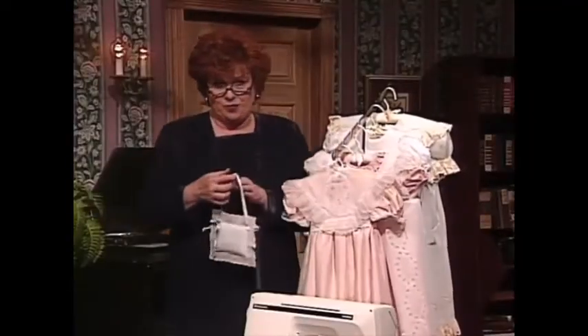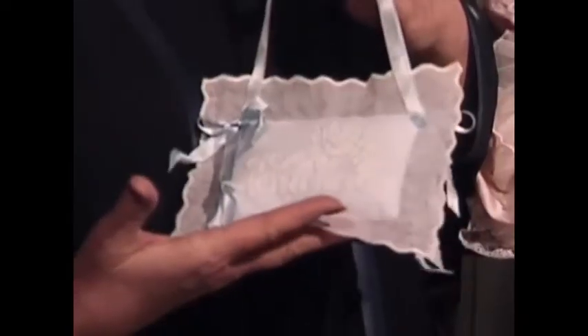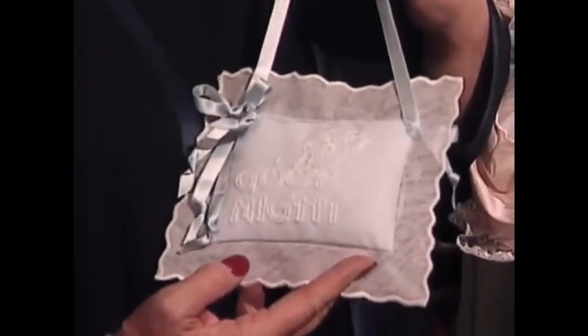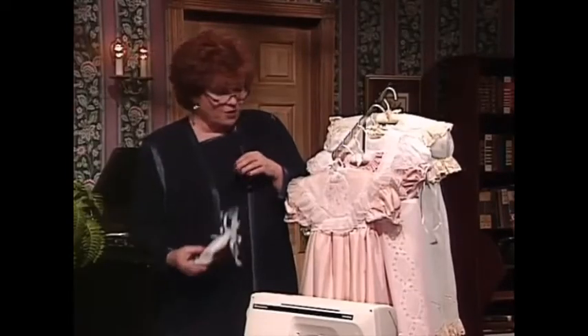This is such an adorable pillow. It is done on English netting, and on one side it says 'good morning,' and on the other side it says 'good night.' Very typical of the Victorian linens — I call this linens that talk.